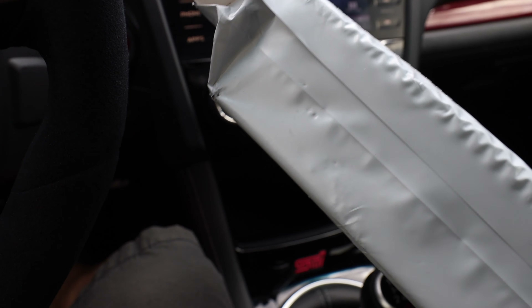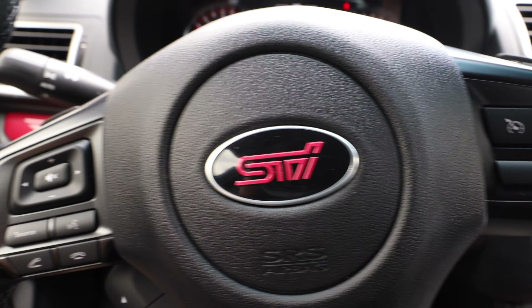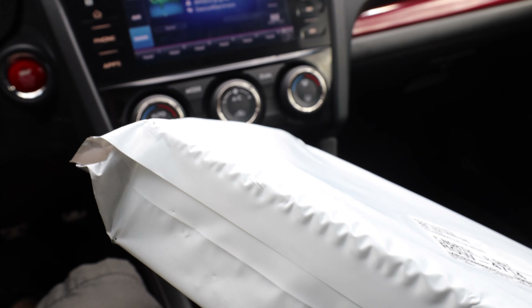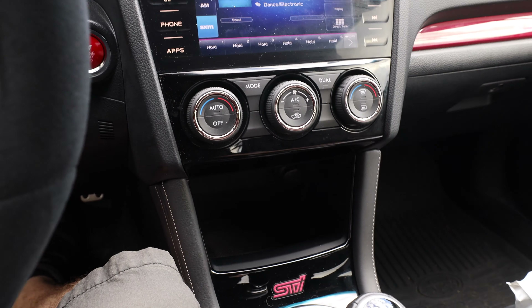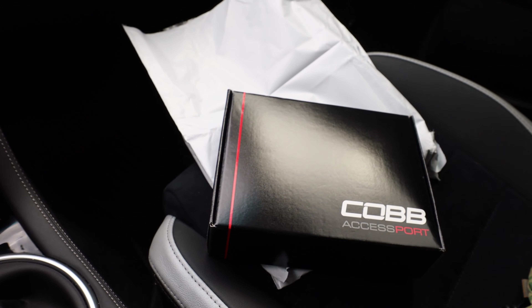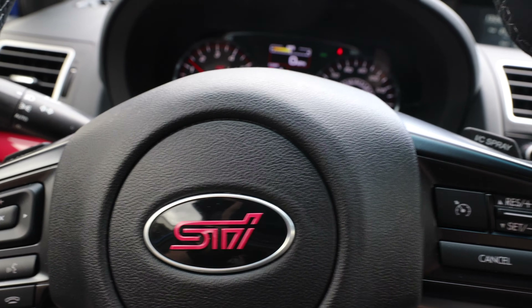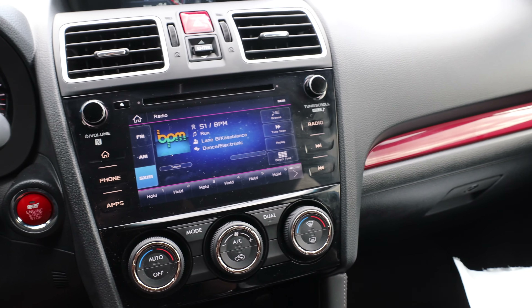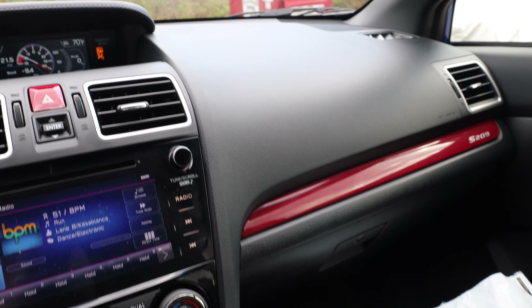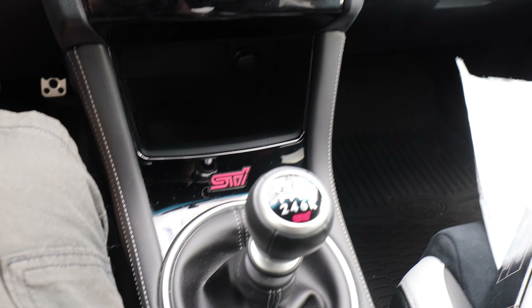Alright guys, it's time to show you what is in this. I know you've been wondering, so we are going to go ahead and open it up for you. Today we will be putting the COBB Accessport on the S209 and giving it a little bit more power. We will let it warm up and then we will throw the tune on.